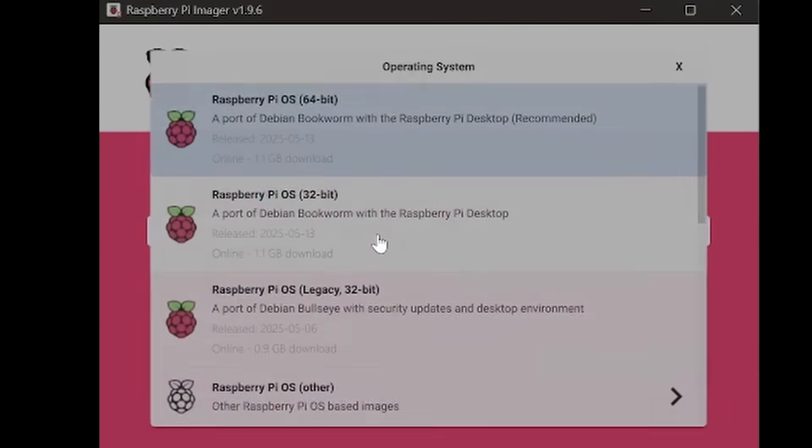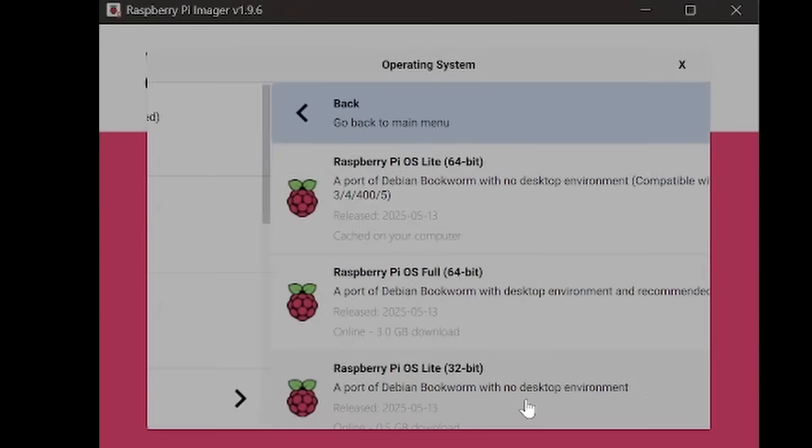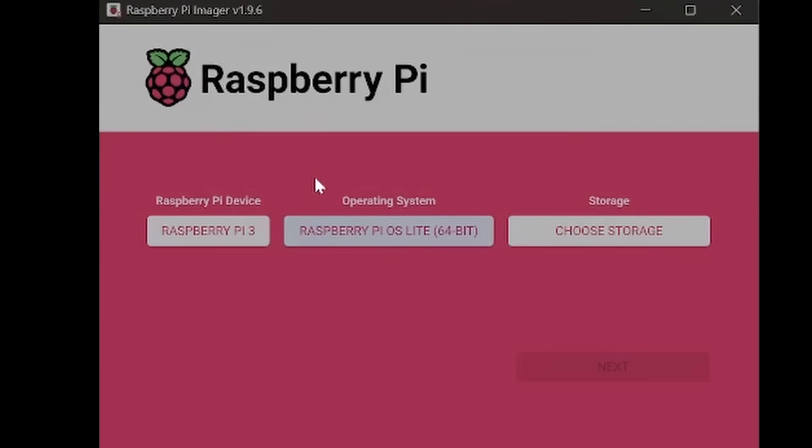Raspberry Pis are small single-board computers that run Linux and can be used to do a variety of things. The first step was to choose an operating system. I decided to go with a headless version of Raspberry Pi OS. The light version doesn't come with a desktop environment, so there's a lot less processing done by the CPU and it comes with about a gigabyte less of packages.